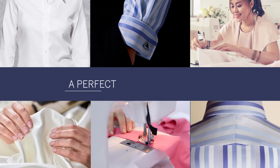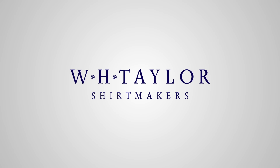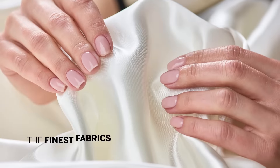Have you ever wondered what makes a perfect, luxurious shirt? Here at WHT Shirt Makers, we discovered the definitive answer to this question. The perfect shirt is made with only the finest fabrics.